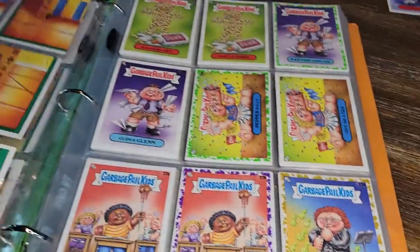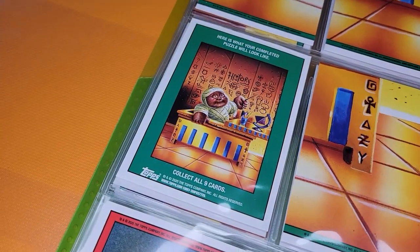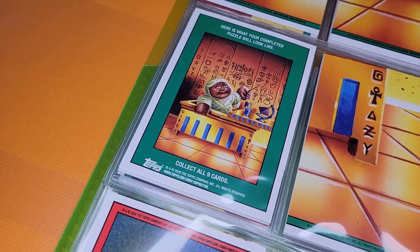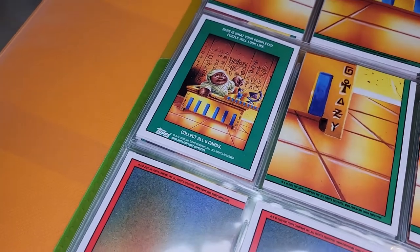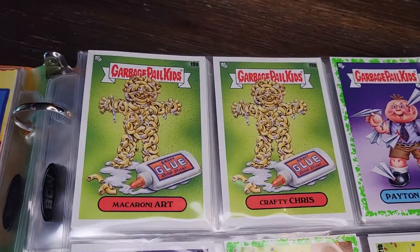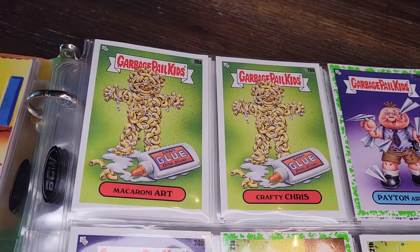Some of these are really brutal. Pranked Pamela — it's not really a prank when it's murder. We've got puzzle piece backs including a completed puzzle, which features one of the old original GPK characters. I think the concept for this series is that the old original GPK characters are like the teachers in the school, and the new ones are the students. Something like that.